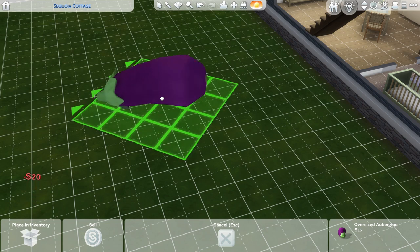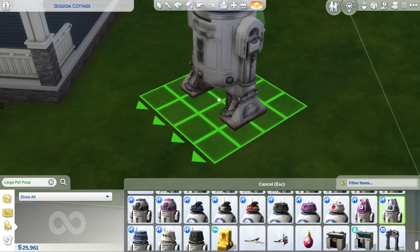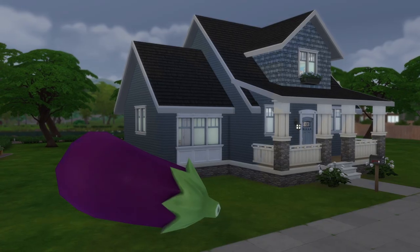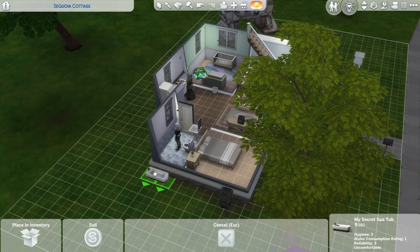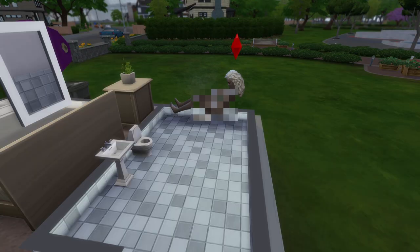Size matters, and The Sims 4 does it well. What I'm trying to say is you can resize items in The Sims 4 to get better use out of them. Sometimes big isn't always that great, and sometimes small isn't that satisfying. So resizing items is the best thing ever.